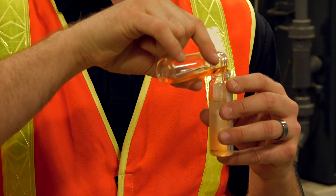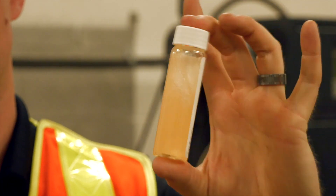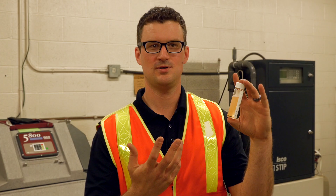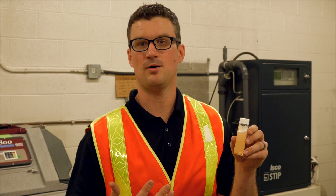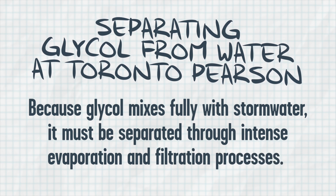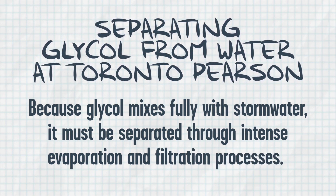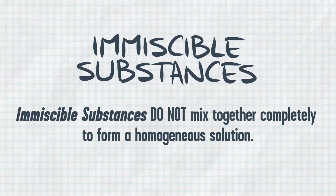Now when I mix the glycol into the water and give it a shake, you can see the two different components have mixed fully together, and that can be a little bit problematic to separate out. We also have something known as immiscible substances, and those are two substances that don't like each other and won't fully mix.